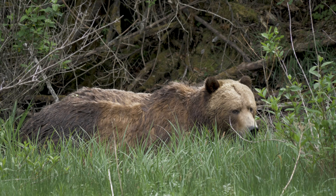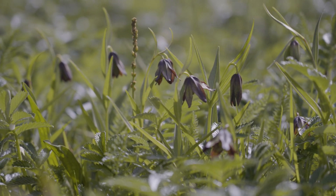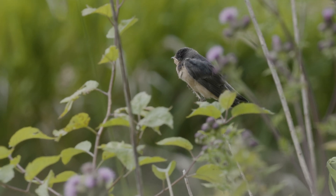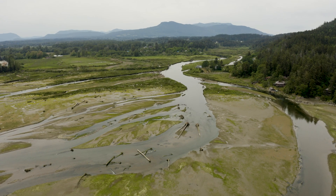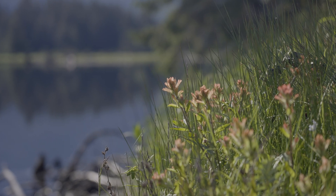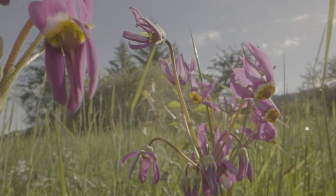Grizzlies graze on roots and tubers like northern rice root, especially when they first emerge in spring. And birds feast on the fruits and berries that come after the plants flower. In the estuary, it's all connected. These beautiful flowering plants are easy to look at, but they also enrich the estuary habitat and help make it even more productive.